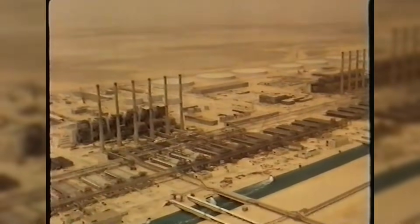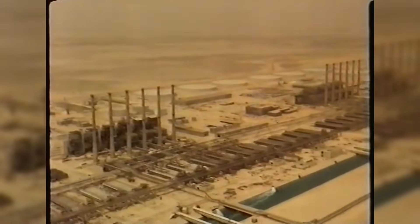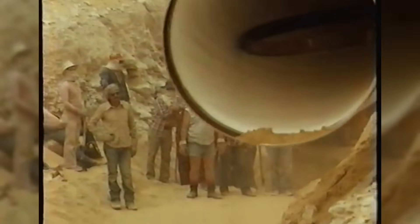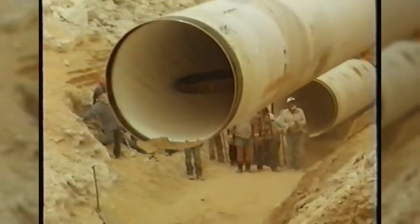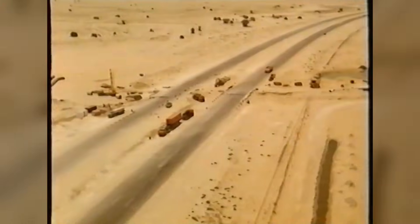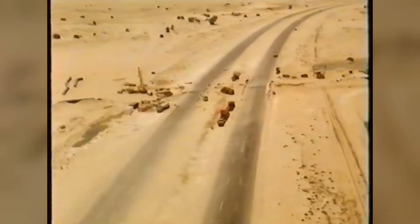Imagine building that original system — the one that was already mind-blowing — back in the 1970s and 80s, when crews of thousands toiled in 50 degrees Celsius heat, where a single dust storm could bury a section of pipeline overnight. It meant solving problems most engineers never see in a lifetime, starting with the sheer brutality of the environment.